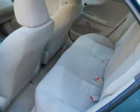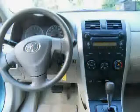CD player, power door locks, power steering, and bucket seats — below low mileage of 40,524 miles — makes this Element an easy choice for you.